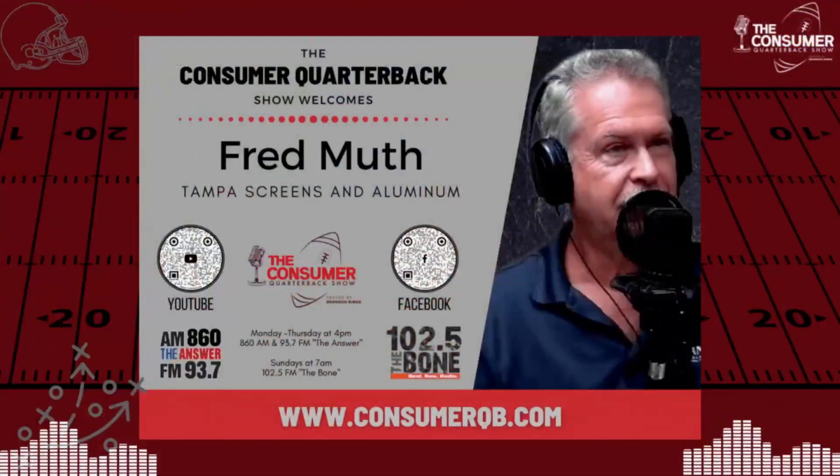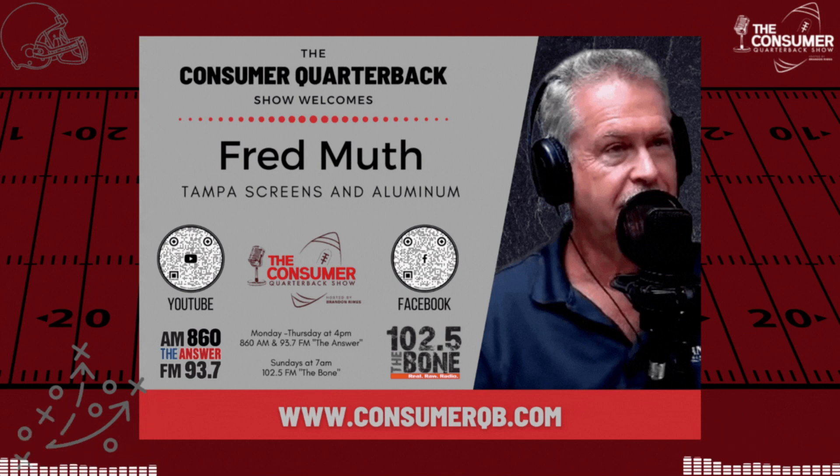What's new at Tampa Screens and Aluminum? Extremely busy. The economy is getting a little soft, the housing market may be softening, but Fred continues to see a lot of folks and money pouring into Florida as opposed to other states, and he doesn't think that will stop for many years. Business continues to thrive regardless of interest rates or insurance. Even if house values drop, people still want the space in the backyard — that in-between space.